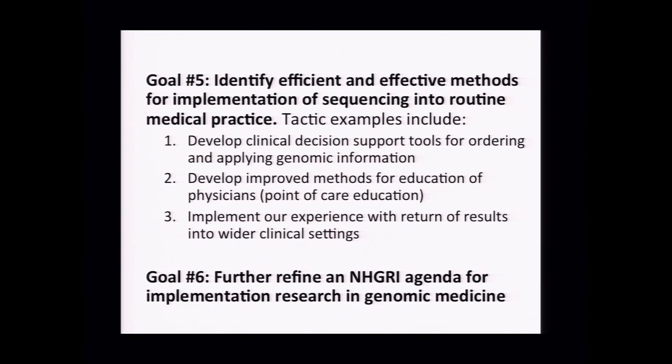The last two goals address: once you do a big clinical trial and show utility, how do you implement it into clinical medicine? As someone in the group noted, we don't do that well for anything in medicine. We talked about identifying efficient and effective methods for implementation of sequencing into routine medical practice—developing clinical decision support tools for ordering and applying genomic information. There is a lot of data in the physician education literature suggesting it's best to teach the physician at the time they're thinking about ordering the test, not trying to teach them a year in advance. We really need improved methods and point-of-care education for physicians.